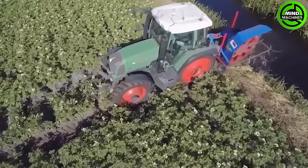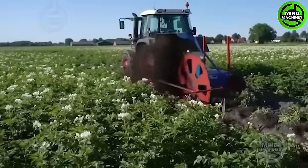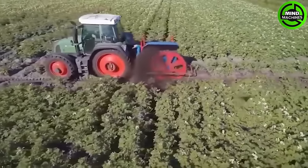The trenching machine, used for laying water pipes, is a marvel of efficiency. It digs precise trenches, ensuring a seamless installation of water pipes while reducing labor.